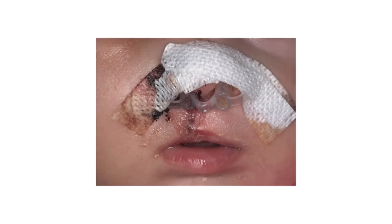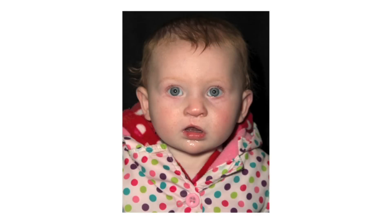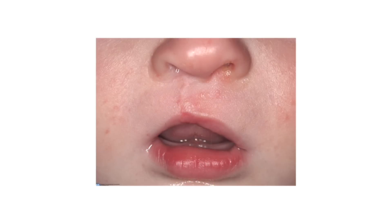This is the same baby straight after her operation. After a few months, everything settles down. Eventually, the scar where the cleft used to be becomes quite hard to see.